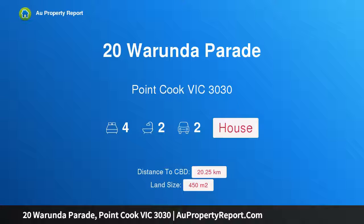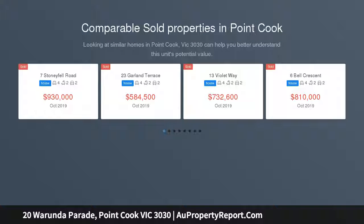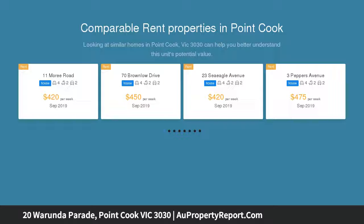Hi, I am glad to introduce property 20 Warranda Parade, Point Cook, Victoria 3030. Space, style, and quality family living, showcasing easy living at its absolute best. This perfect home provides enough room for any growing family.